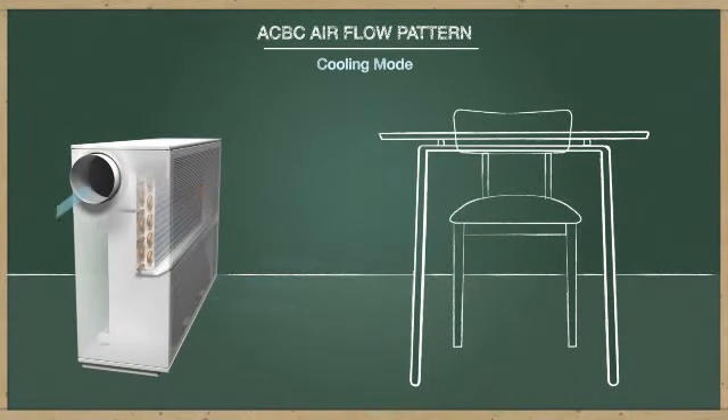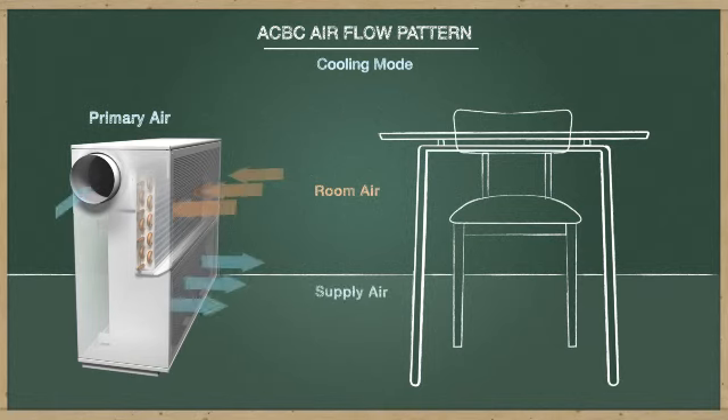When in cooling mode, the Price ACBC operates similarly to other ceiling mounted active beams, using primary air to pressurize an internal plenum and force it through nozzles behind a water coil. This draws room air through the coil where it is conditioned and mixed with primary air before being delivered back to the room.